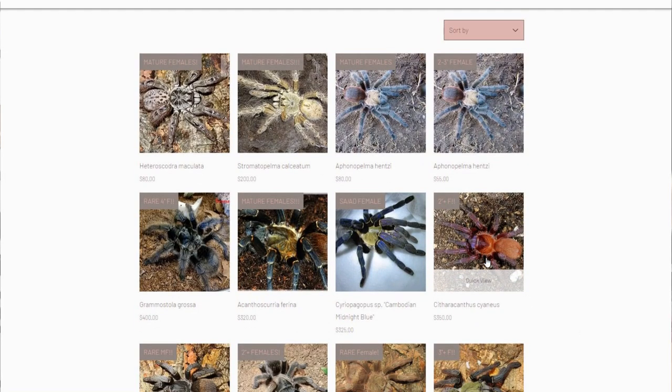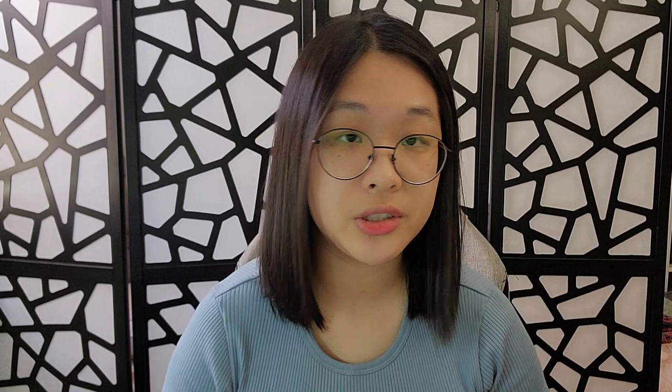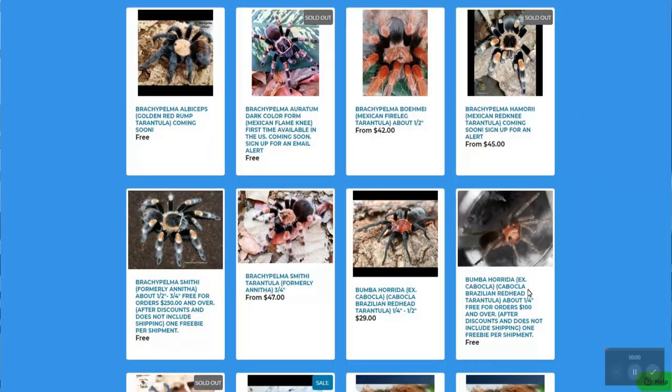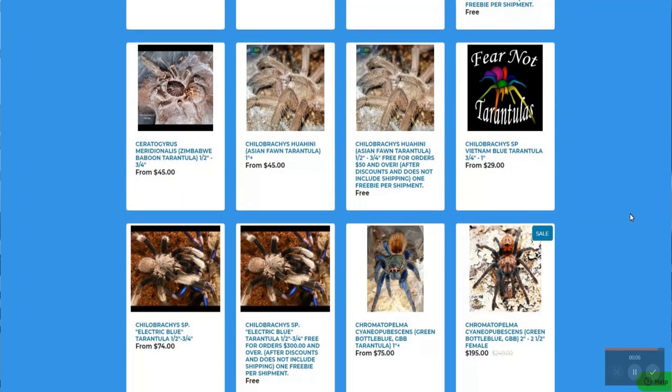I won't be focusing a lot on adult tarantulas because I don't have many compared to other keepers, but I do have a lot of slings, so that's what I want to focus on. Let's start with the pros of buying a sling. All the adult tarantulas are really, really expensive here in the U.S. If you get a really common species like a Grammostola simoni or a Calocosmus, those cost around a hundred dollars, sometimes less, sometimes more depending on where you buy them.